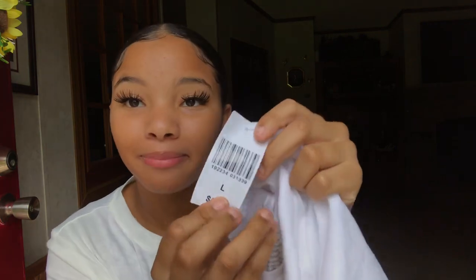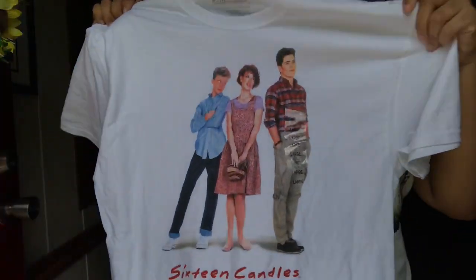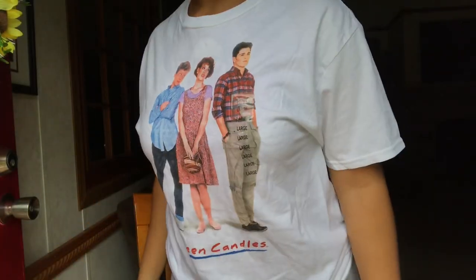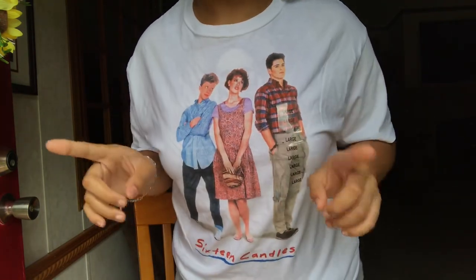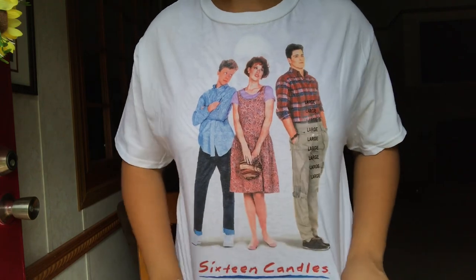I got this from Five Below — as you could tell, it was five dollars. I got it in a size large because they didn't have a medium, but I definitely would have got it in a medium. This is what this graphic looks like on. I actually love the way the large fits; it is a little bit see-through but I just love it, it's super cute.